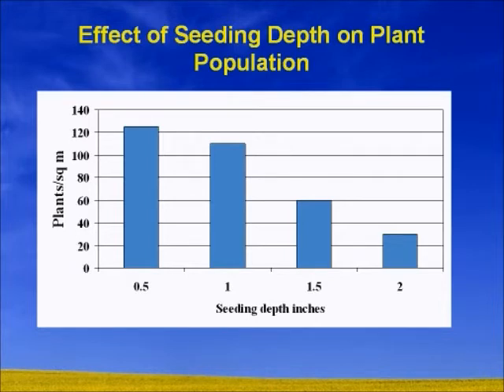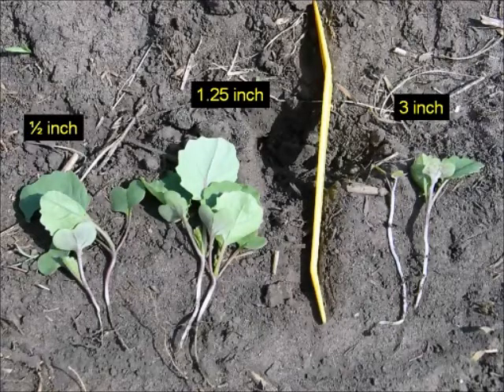This shows what depth does: half inch on the left hand side, inch and a quarter, and three inches down. The half inch and inch and a quarter plants look quite healthy. Most of you out there would love to see the plants on the left — you really don't want to see those plants on the right seeded at three inches. That's the kind of plants we sometimes see and it's because of depth. We have to be paying attention to these things.